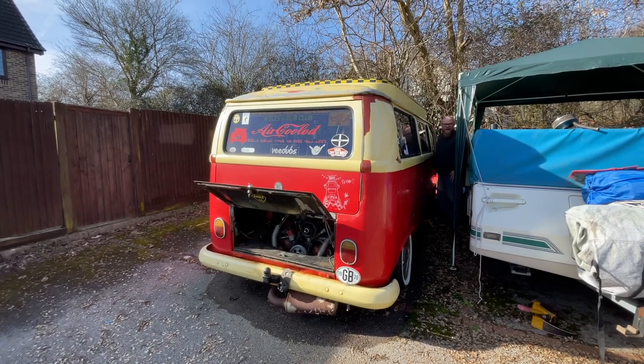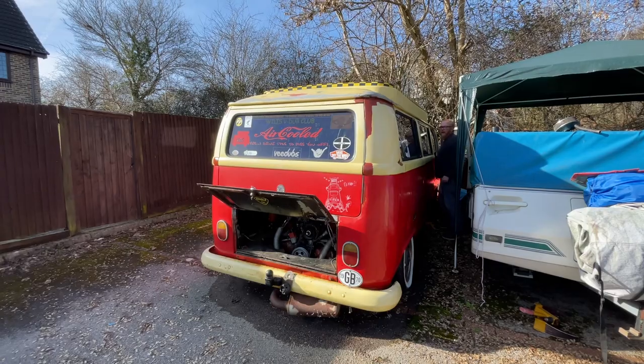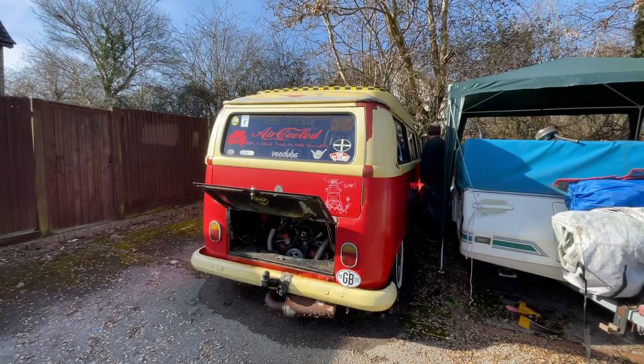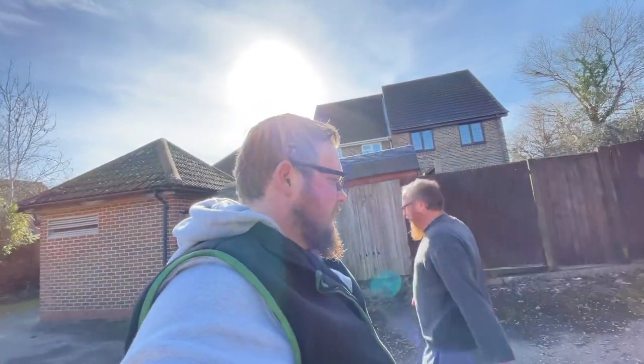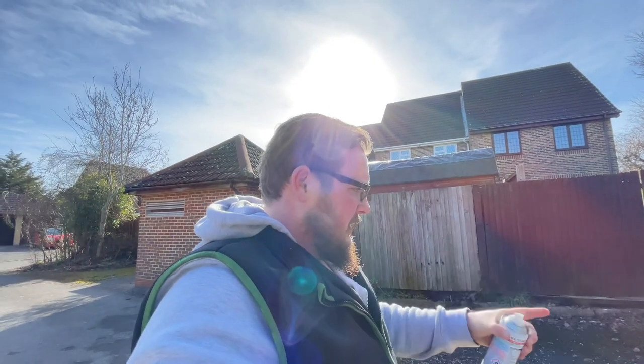Unless the fuel's congealed inside the tank, which is a possibility. We might need to go get some fuel. Let's get some fuel and give it another try. So we'll catch up in a little while - for you it'll be straight away, but for us it'll be a little while. Hopefully she'll start next time.